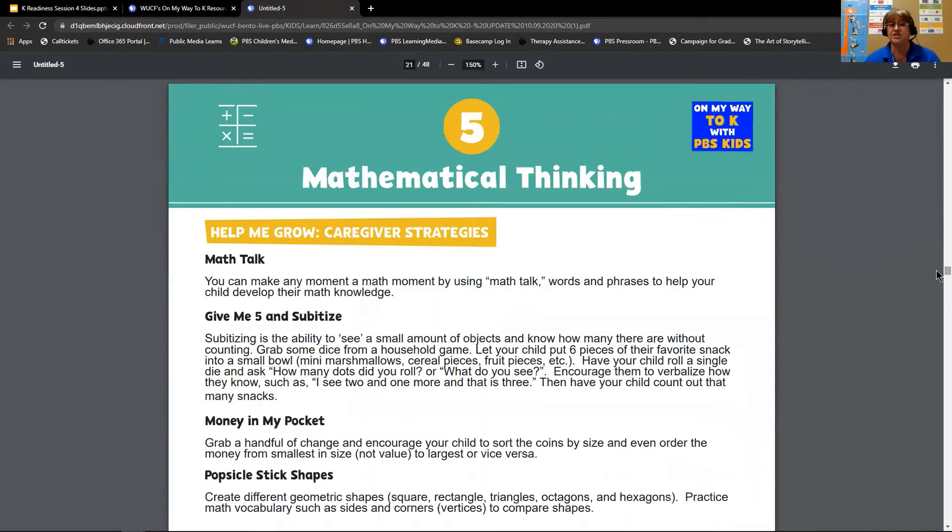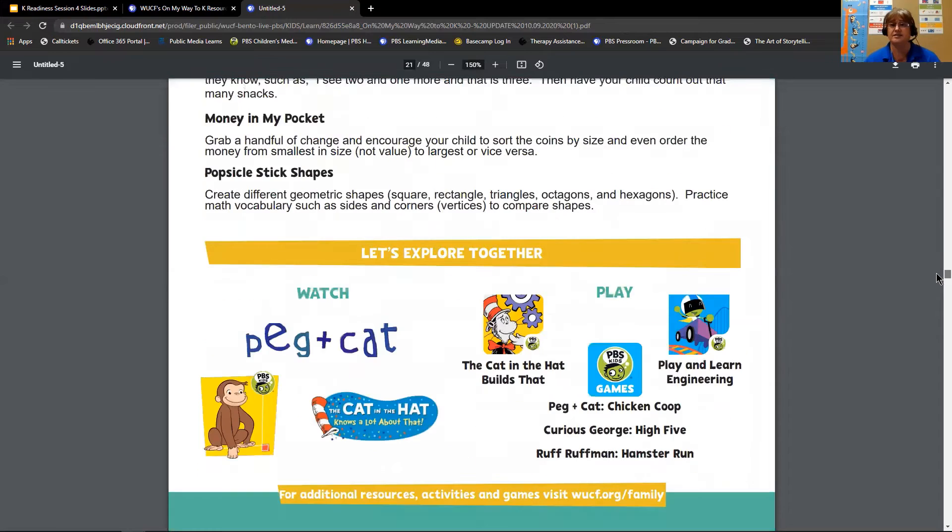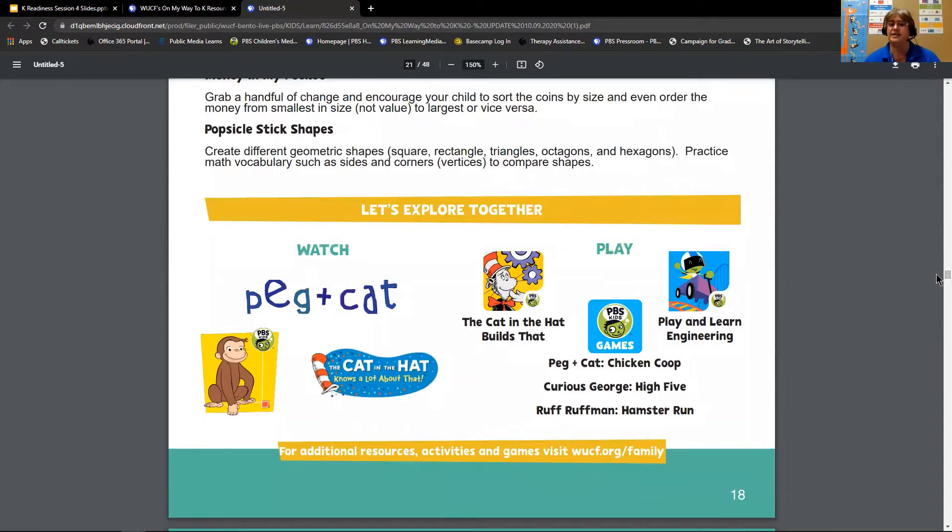The next section is Help Me Grow — these are the caregiver strategies, little tricks and activities that you can do to observe your child and get an understanding of their mathematical thought processes. The last section is Let's Explore Together, which again has the alignment between PBS Kids shows and apps and this standard.